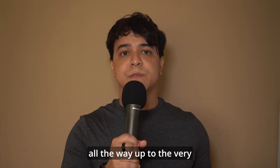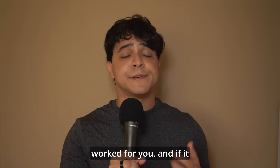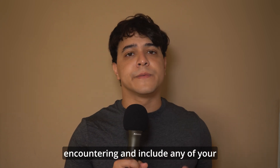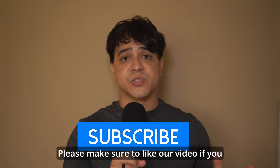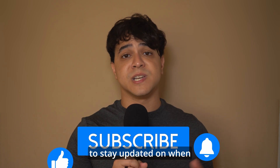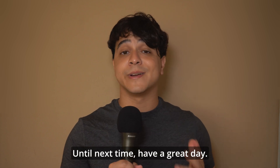Thank you so much for watching this video all the way to the very end. Please make sure to let us know in the comments if this solution worked for you, and if it hasn't, tell us which phone-breaking bugs you've been encountering and include any questions down below as well. Please make sure to like our video if you liked it and subscribe to our channel for more content just like this. Hit the notification bell to stay updated on when a new video comes out. Until next time, have a great day!